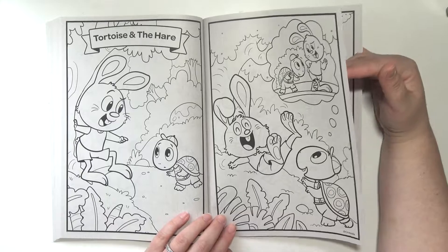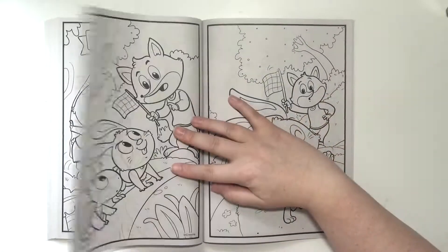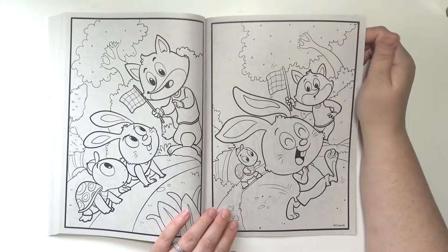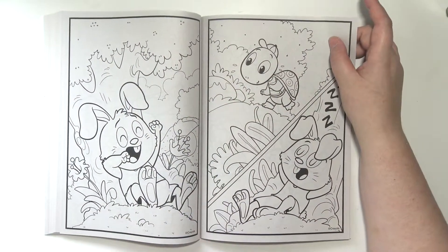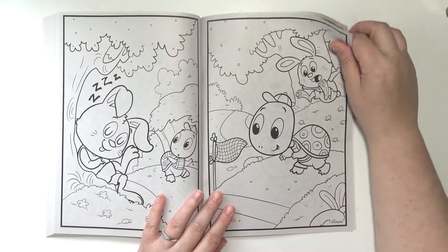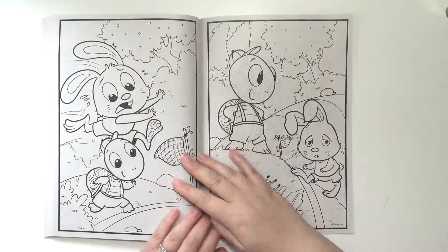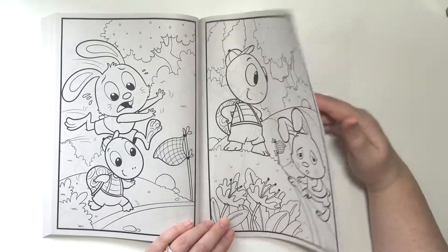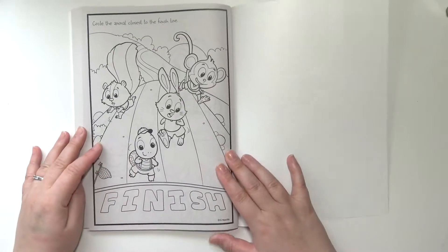Tortoise and the Hare, which I think is the last one in here. The hare takes a nap and the tortoise keeps going. And the tortoise wins. And the hare is sad. And there's their little race that I can color.